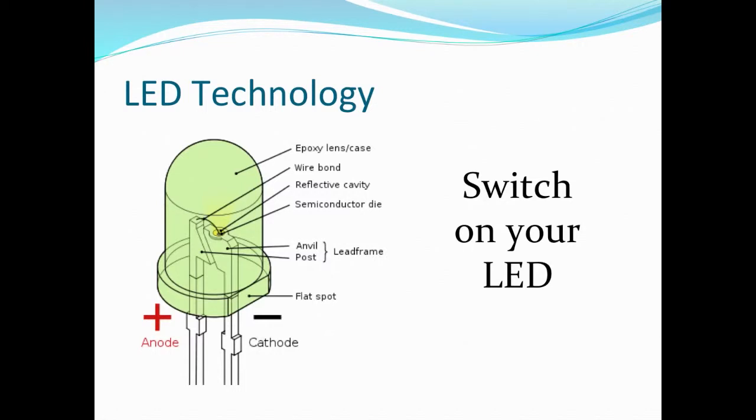This is the inside of the LED technology. You can see the LED that I provided to you with the coin battery, so you can light it up and see the inside of the LED and how it works.